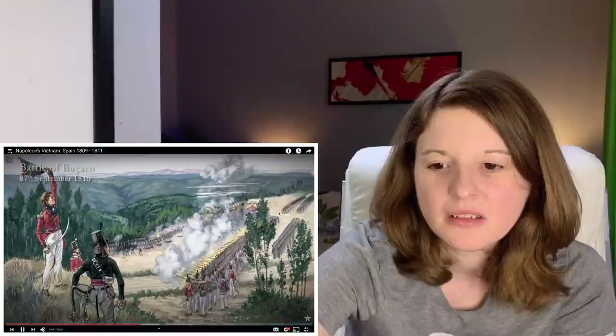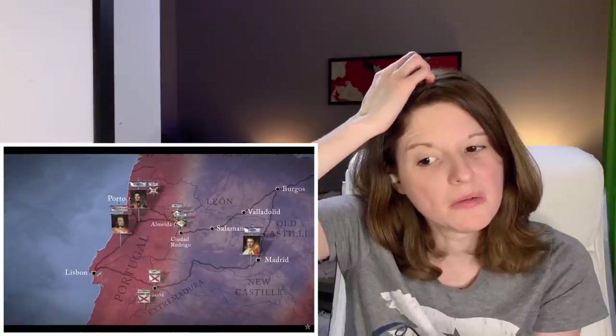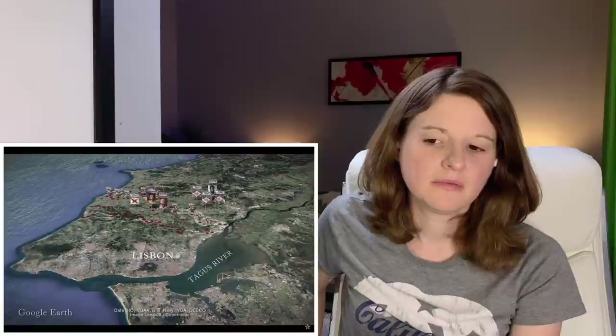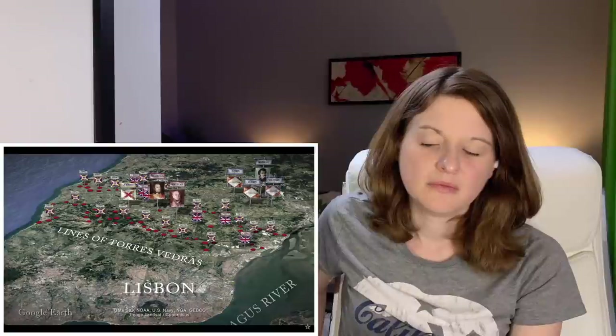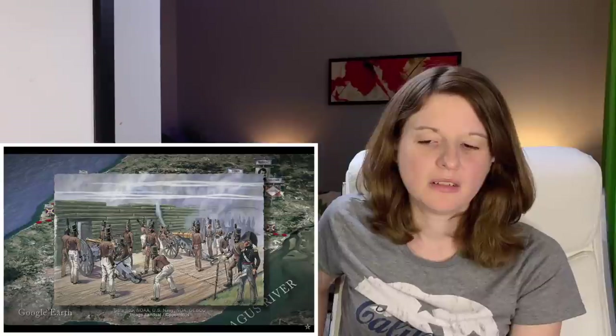As Masséna's army neared Lisbon, his scouts reported something completely unexpected. Stretching across the Lisbon peninsula, protecting the city from attack, they found a new chain of fortifications in two major lines. Known as the Lines of Torres Vedras, the British and Portuguese had been constructing these defenses for more than a year. The lines bristled with more than 100 forts, redoubts, and batteries, manned by 30,000 troops and 250 guns.